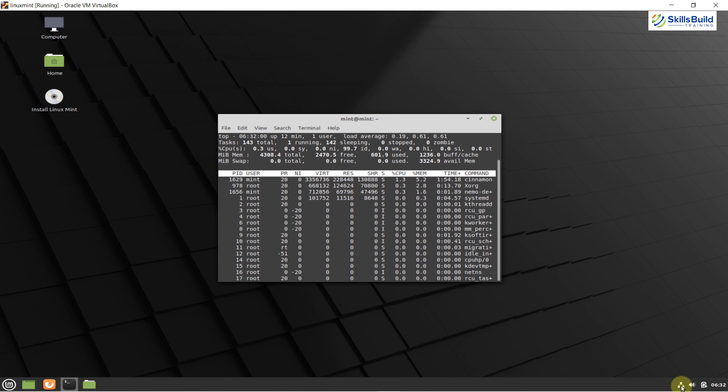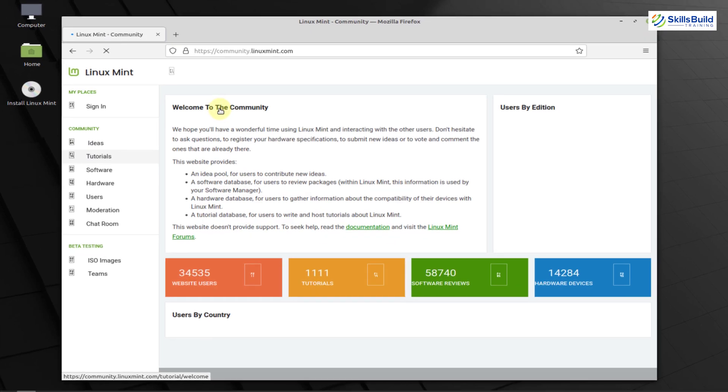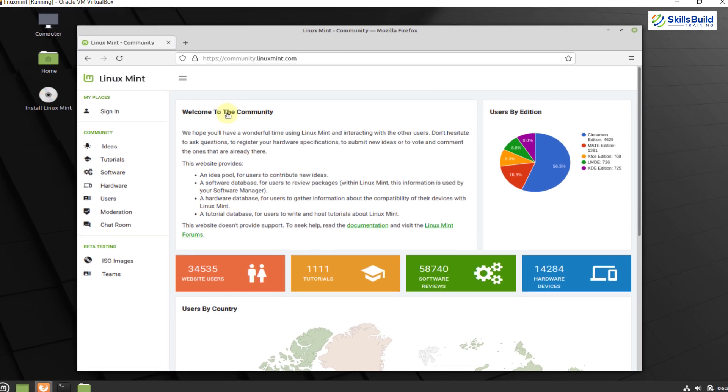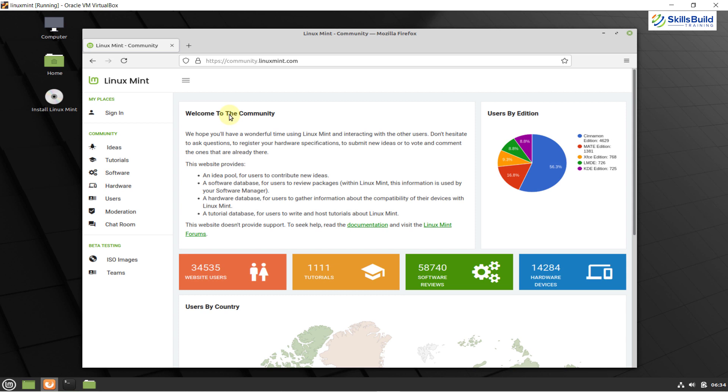Linux Mint also has a community, but it is not as mature as Ubuntu's. As for pre-installed software, Linux Mint comes with more applications pre-installed by default, including important ones such as Java, Flash, and codecs. On the other hand, Ubuntu has a limited number of pre-installed applications. That said, it's not that we cannot have the same applications on Ubuntu — we can easily install them — but we are specifically talking about pre-installed software here.